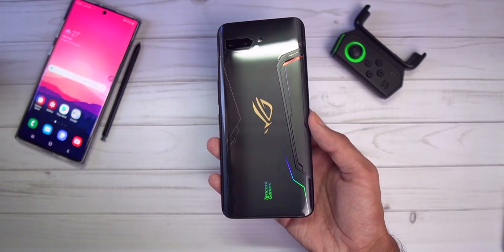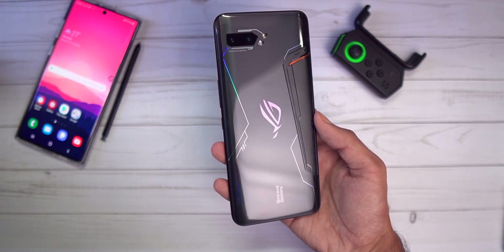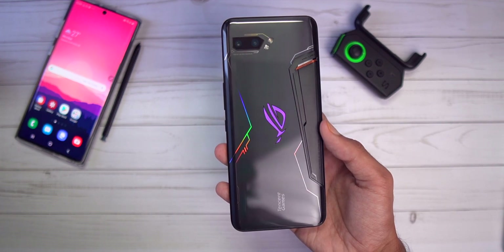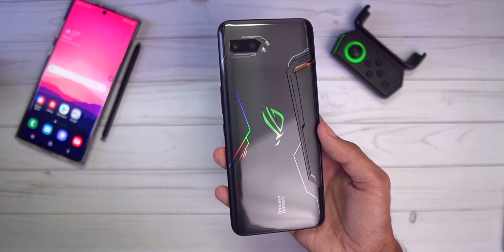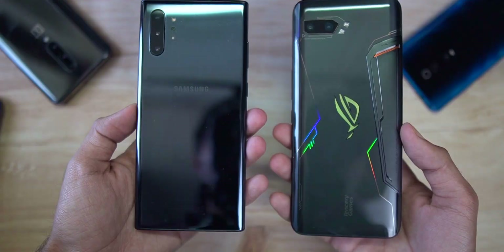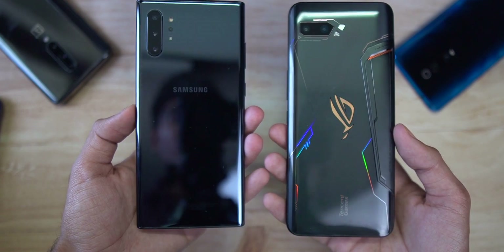Overall, the ROG Phone 2 is an amazing phone — it brings a lot of features that other flagships don't: a 120Hz AMOLED display, RGB design, multiple Type-C ports, headphone jack, a full gaming accessories ecosystem, special gaming features, and a 6000mAh battery. Hats off to the Asus team for making a phone that has no compromises and literally everything. I wish more manufacturers would follow this trend and give us thick phones with big batteries, headphone jacks, stereo speakers, and every spec an enthusiast could dream of.